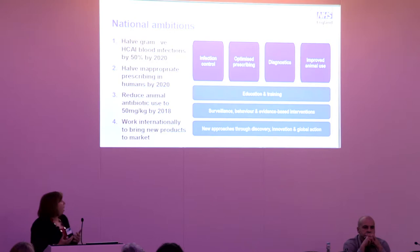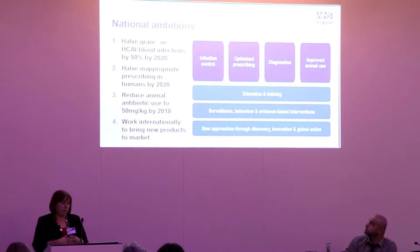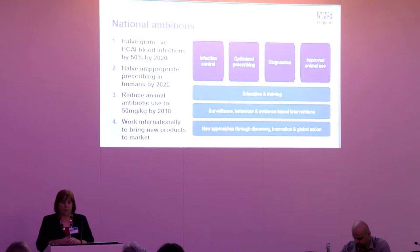The national ambitions set by the UK government include halving Gram-negative healthcare-associated infections by 50% by 2020, and halving inappropriate prescribing in humans by 2020. There are also clear ambitions around animal use of antibiotics and global and international action. A number of things have changed recently, not least the establishment of four national programmes to really meet these challenges.